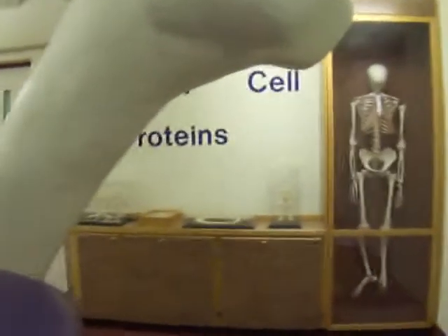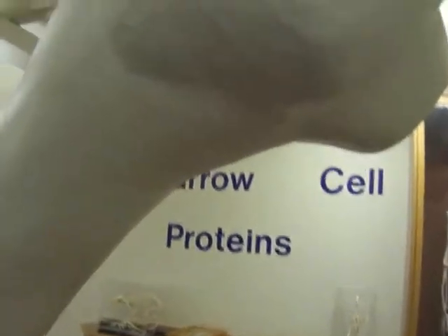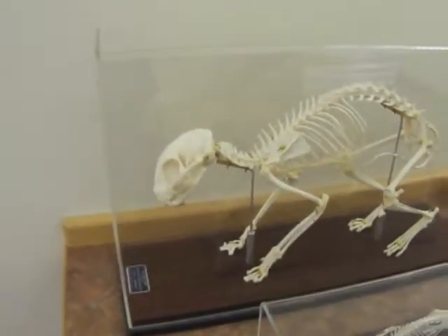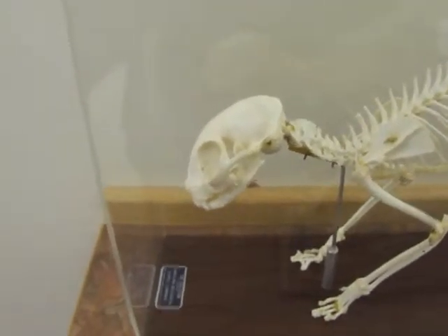Here we got bones. Kids can see the inside of their bones here when they come to the Children's Museum. Here's some nice bone marrow cell proteins. They get to see these little skeleton guys.